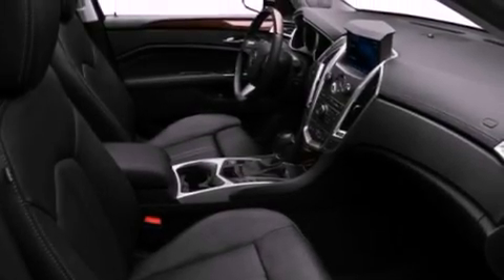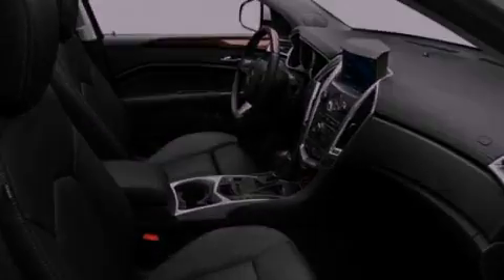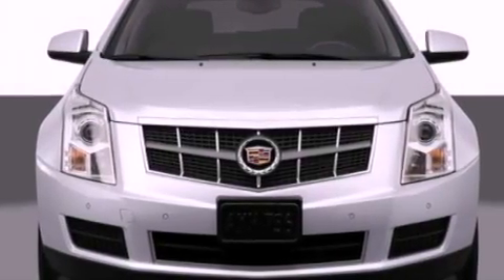Additional features include a locking rear differential, aluminum wheels, a low-tire pressure indicator, a sunroof, and an anti-theft protection system.